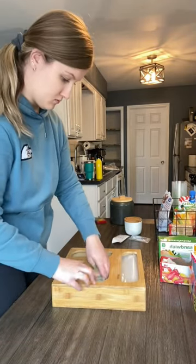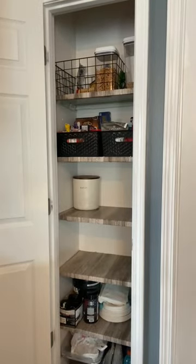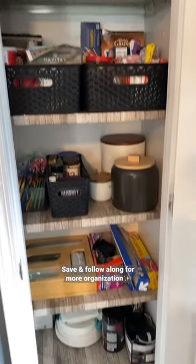My favorite new thing is this bamboo Ziploc bag organizer. I got this off Amazon. You could hook it up to the wall if you wanted to, and it also comes with labels, which is great. I put in all of my Ziploc bags in here, then threw everything back in its place. This took me like 20 minutes. I will be organizing other nooks in my house, so follow along for more.